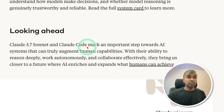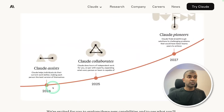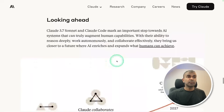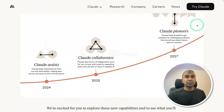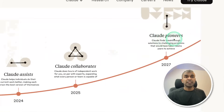Claude 3.7 Sonnet and Claude Code mark an important step towards AI systems that can truly augment human capability. In 2024 we had Claude Assist, now we have Claude Collaborators — that is Claude Agents. And in 2027, we will be heading towards Claude Pioneers, finding breakthrough solutions to challenging problems that would have taken teams years of work.